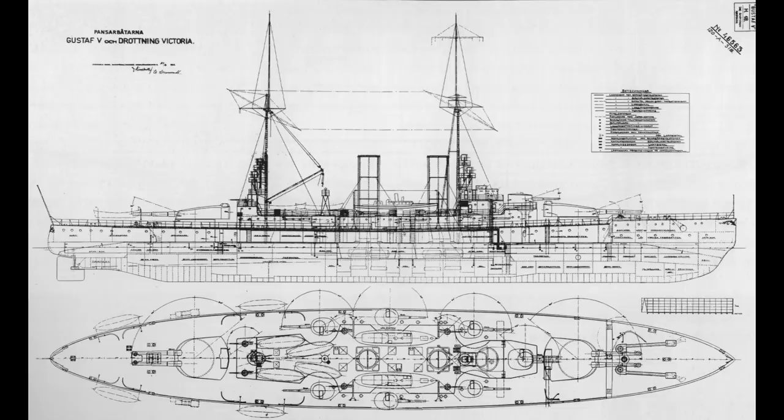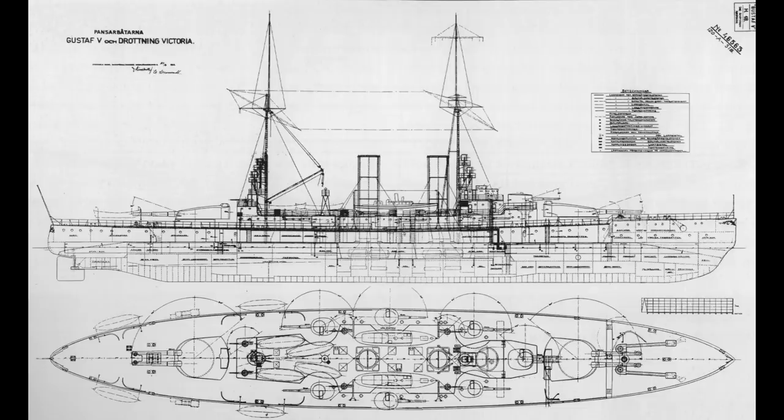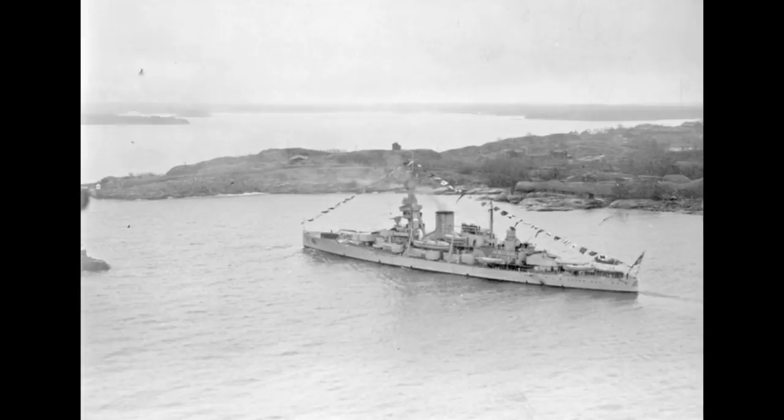These were arranged in three single turrets on either side, and a twin turret superfiring over the forward 11-inch turret. Four 75mm and a pair of 57mm anti-aircraft guns, along with a couple of machine guns and a pair of torpedo tubes, completed the overall armament.